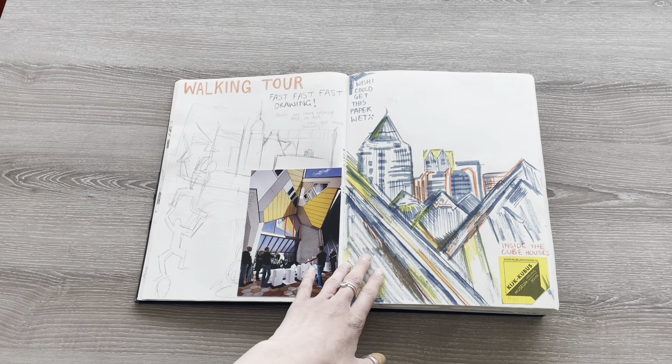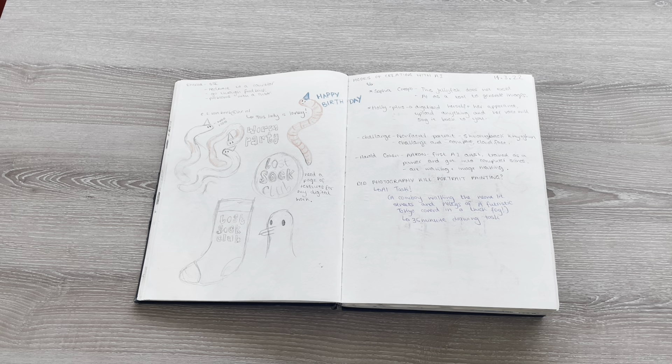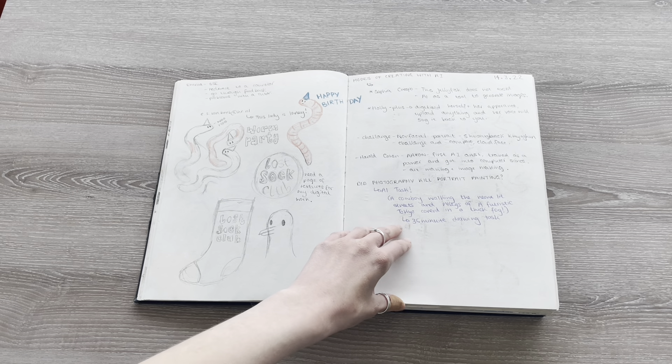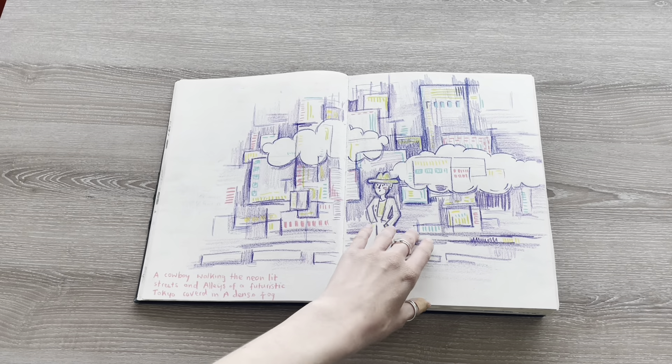This was a walking tool I did later that week. We then had a class about the practical implications of AI within our artwork and how we can use it as a tool rather than competing against it, and this is a drawing task we had to do for that.